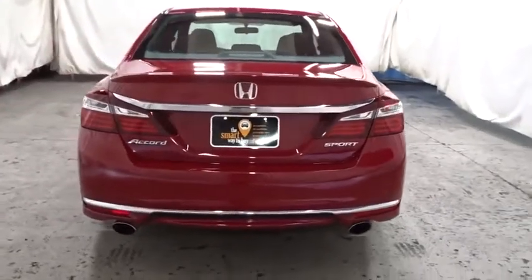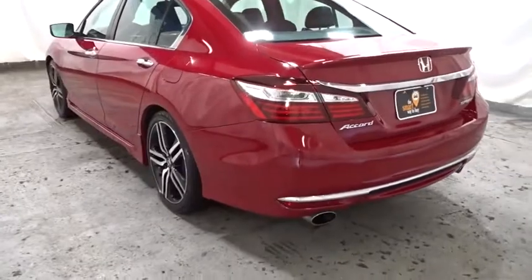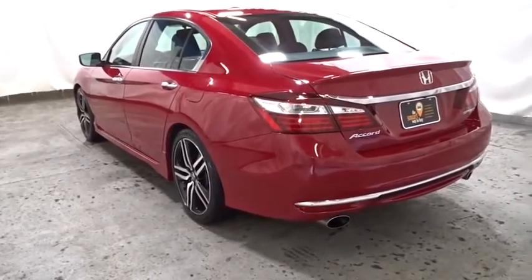Outside temperature gauge, cloth seat trim, engine immobilizer, low tire pressure warning, power rear window sunshade, four-piece floor mat set.